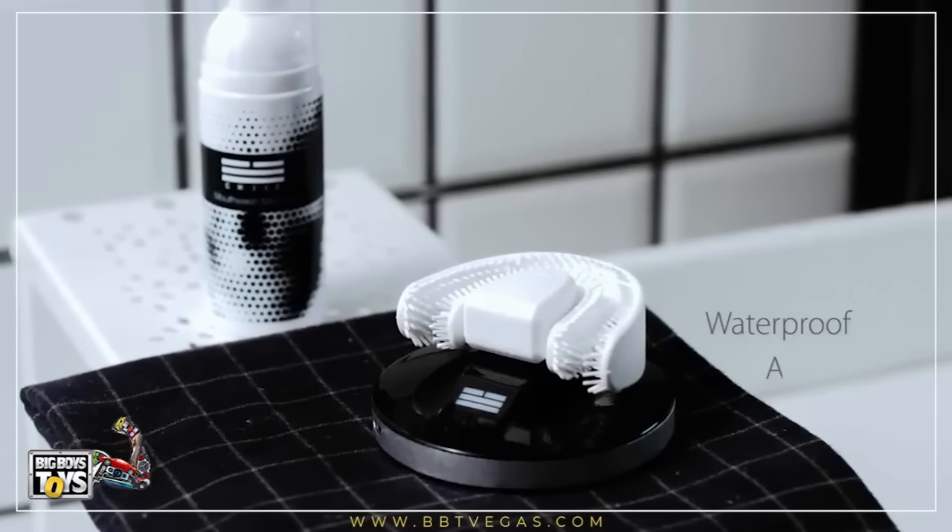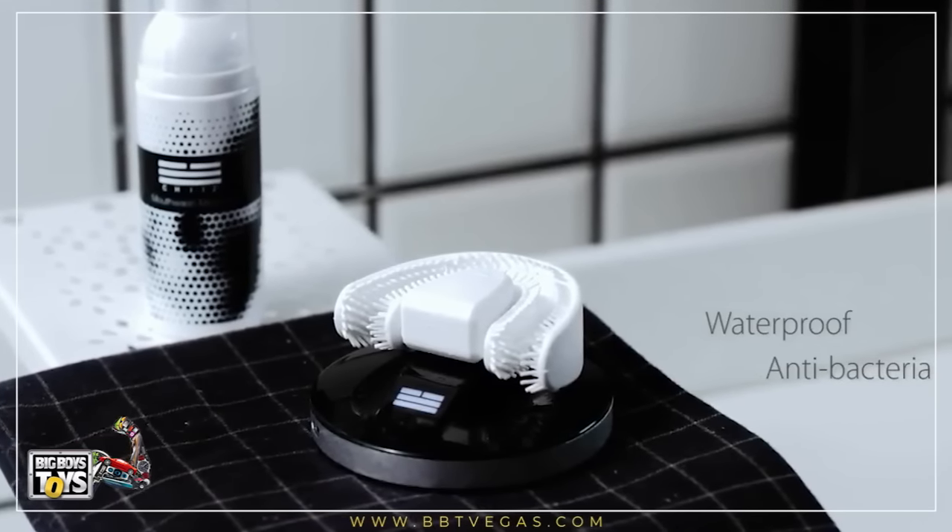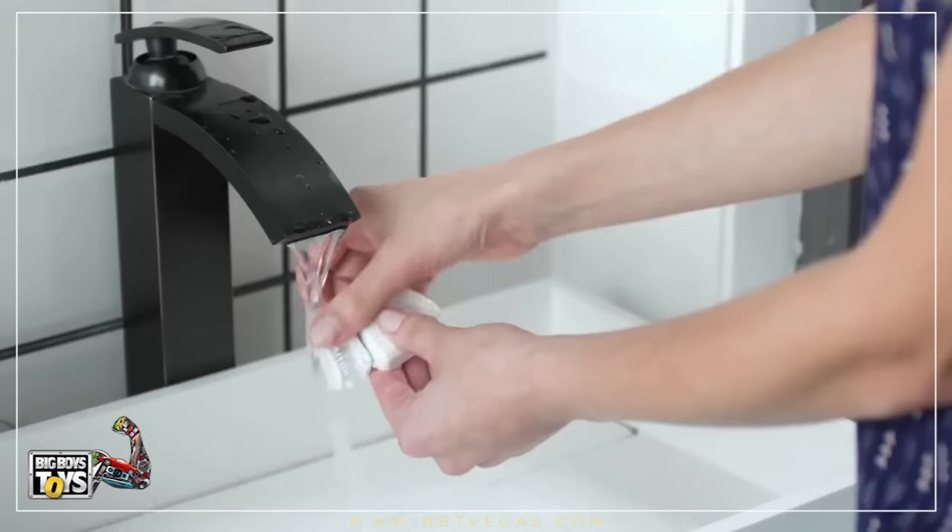Chiz is made of waterproof and antibacterial material. Every time after brushing, you just have to rinse it with running water. Your teeth will feel clean and fresh every day and night after using Chiz. Take care of your teeth.